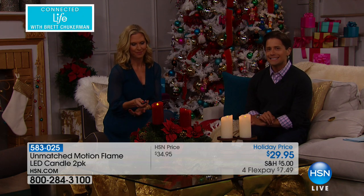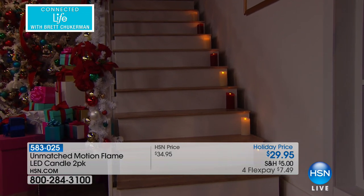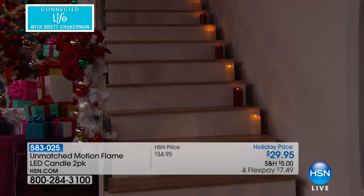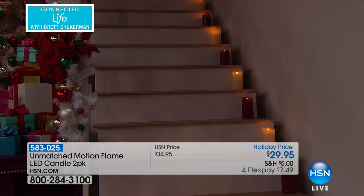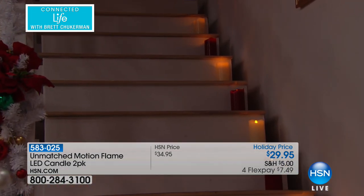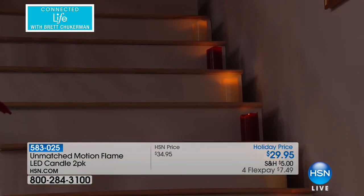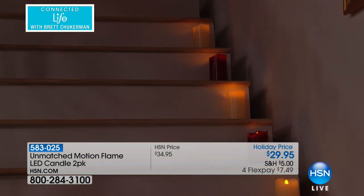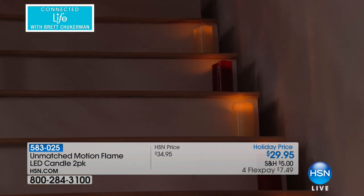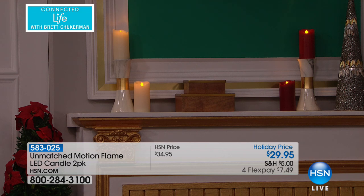Whether you order two or ten, they'll all ship to your door for only five dollars. It's seven dollars and fifty cents on flex pay only for those of you shopping right now during our Connected Life show — that flex pay deal goes away in about 25 minutes. These candles are really focused on health and wellness — they're safer, and they set a mood of relaxation, an ambiance of peace and serenity for yourself.